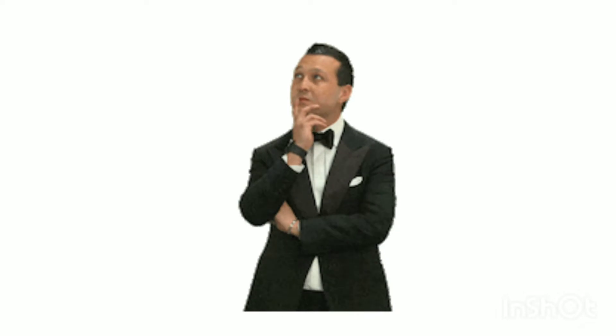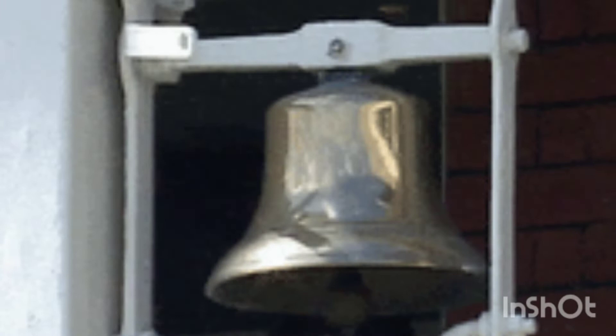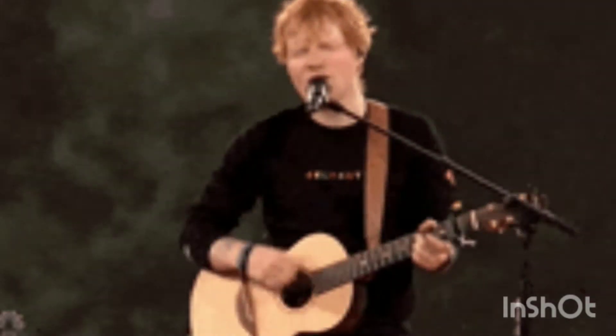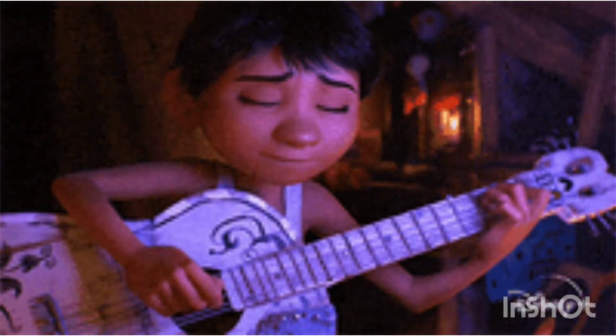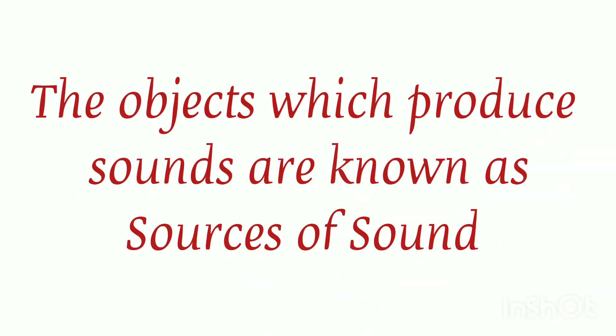Haven't you wondered where these sounds come from and how sounds are created? Observe a ringing bell — you can see the vibration in it. Have you ever played a guitar? It produces sound by vibrating strings. So how are sounds created? Yes, vibration! The objects which produce sounds are called sources of sound.